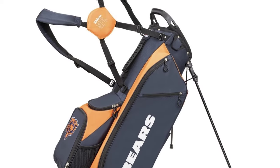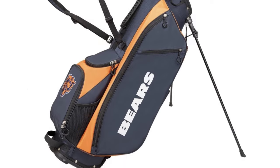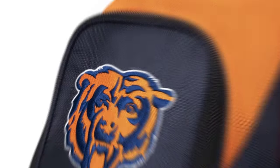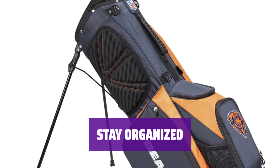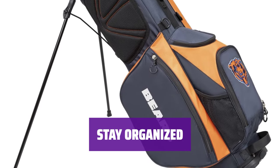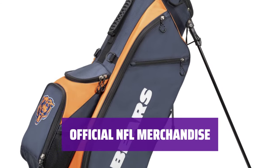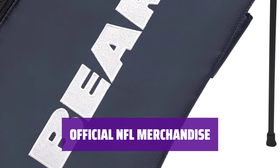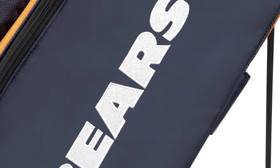Number 2: Wilson NFL Cart Bag. When hitting the golf course, why not show your loyalty to your favorite NFL team? This Wilson Cart Bag allows you to represent your team with pride. With 14 club dividers, this cart bag helps keep your clubs organized and easily accessible, so you can focus on your game. Available for every NFL team, this cart bag is the perfect accessory for any die-hard football fan — let everyone know who you're rooting for.